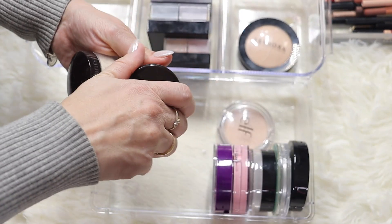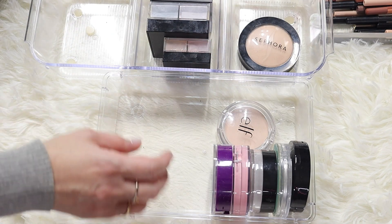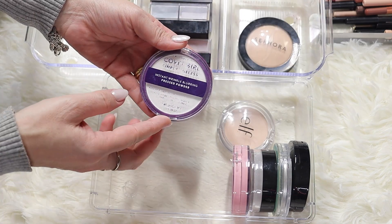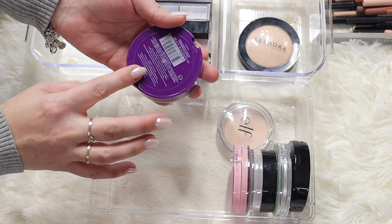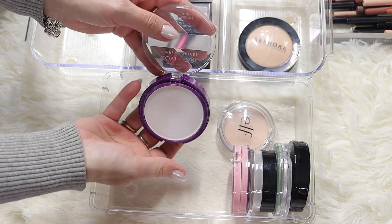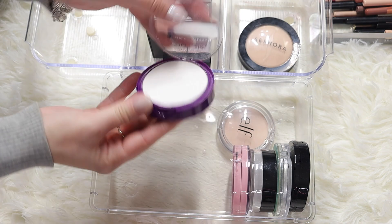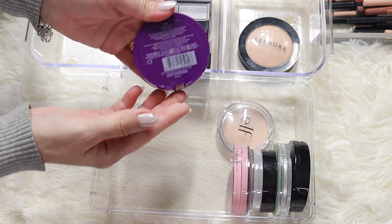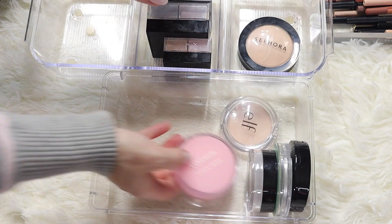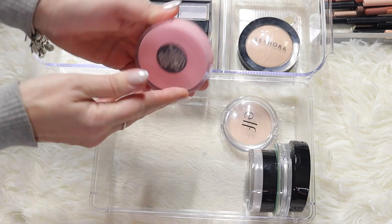Cover Girl - this is the Instant Wrinkle Blurring pressed powder in shade translucent. It's a good powder, but I have some favorites here that I love more, so I'm going to give this to my daughter.